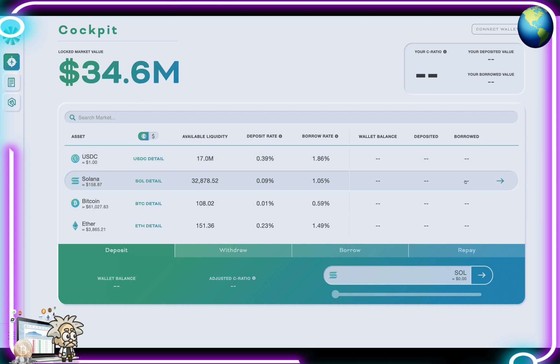It's a very colorful, user-friendly interface that we can definitely look forward to using. On the left-hand side here, we have the assets — our USDC detail, our Solana detail, Bitcoin detail, and Ethereum details — as well as the available corresponding liquidity, the deposit rates, and the borrow rates, which are very important. We'll also see our wallet balance, what's been deposited, what's been borrowed. And in the top right-hand corner, we're going to have our C ratio with our deposited value and our borrowed value.